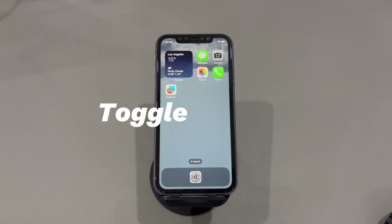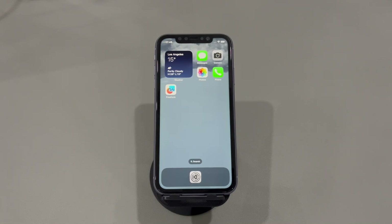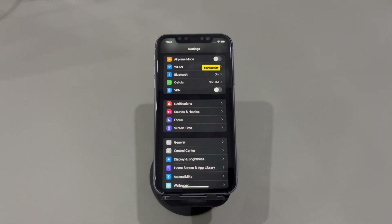Toggle off VPN. Sometimes a connected VPN will prevent your iPhone from connecting to Wi-Fi stably. You can turn off VPN by quitting the app, or go to the Settings app, find the VPN option, and switch the toggle to the gray off status.